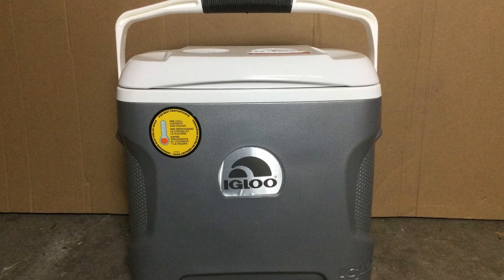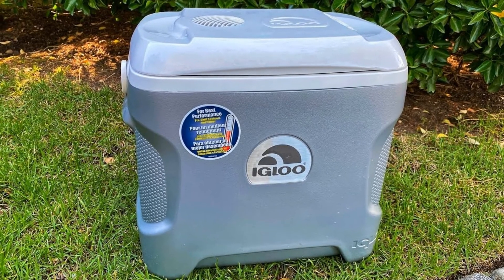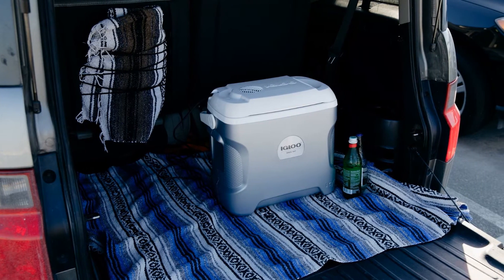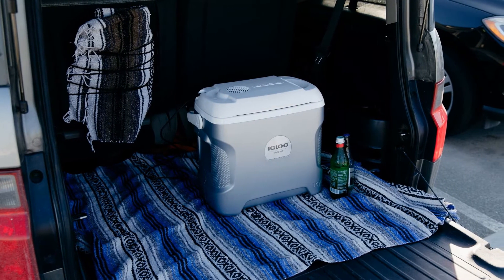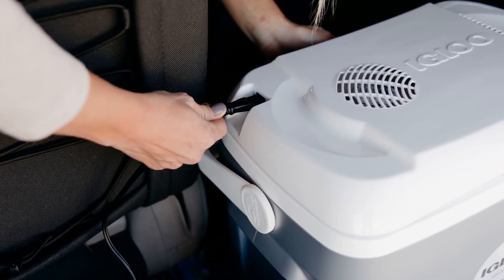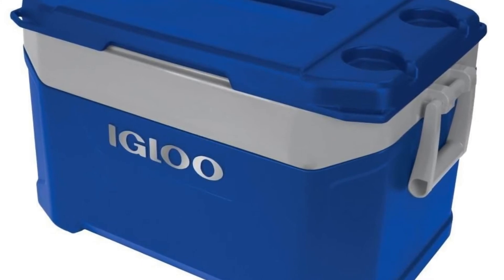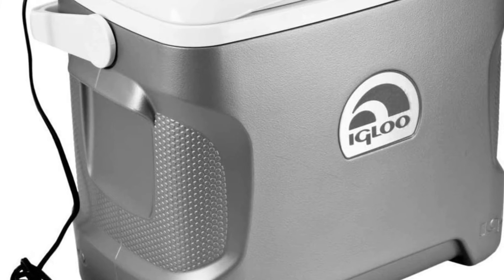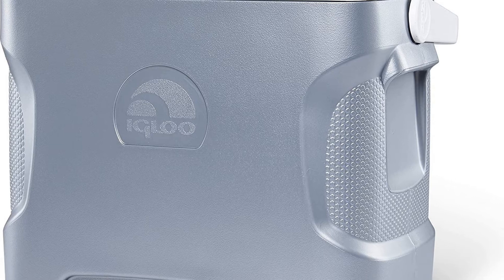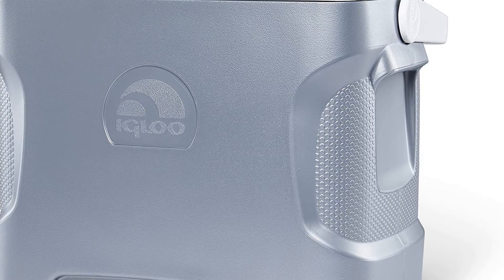Number three: Igloo 28 Quart Iceless Thermoelectric 12 Volt Portable Ice Chest — proudly made in the USA. Igloo has been delivering top quality reliable coolers for generations. This cooler model is made from rugged and durable PU plastic with a waterproof and rust-proof polypropylene liner. It features a swing-up bail handle for easy carrying and transportation, and also comes equipped with two molded side handles for two-handed lifting. With its 28 quart capacity, it can hold up to 32 12-ounce cans, and comes with an 8-inch power cord that plugs directly into your vehicle's 12 volt power receptacle.